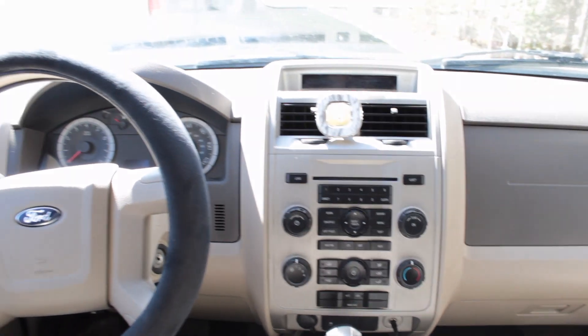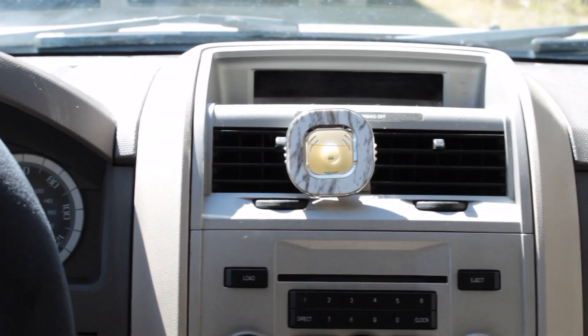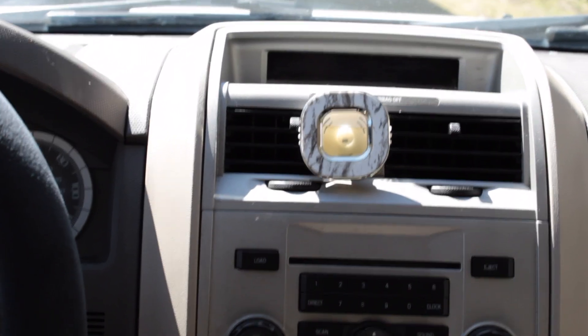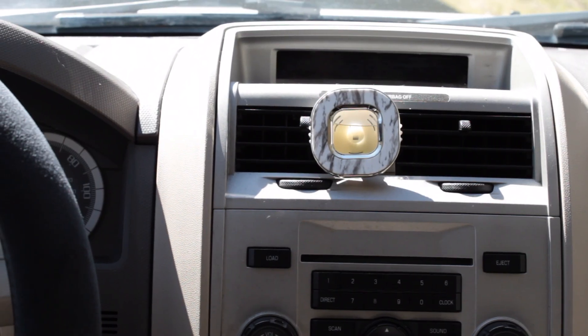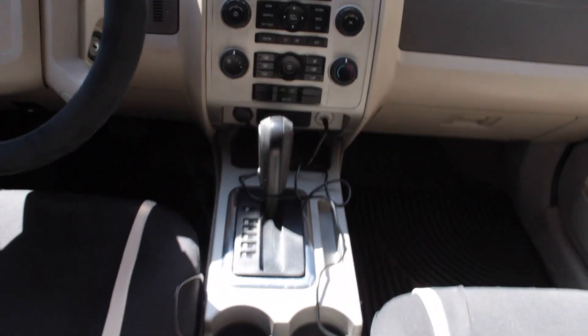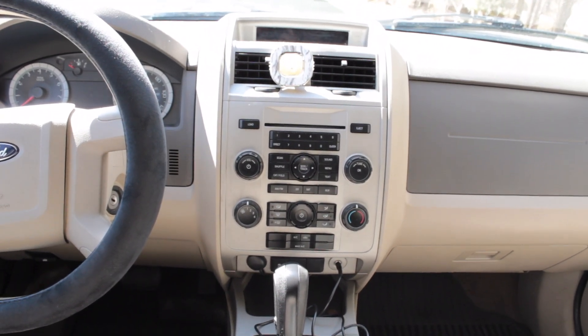My air freshener, which is right up there — it's from Bath and Body Works. The scent is from December so I don't know which scent it is exactly, but everything there is from Bath and Body Works. My aux cord is right down there. Nothing too special, just a normal radio and everything.